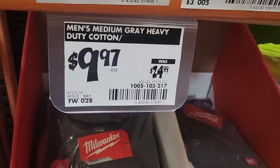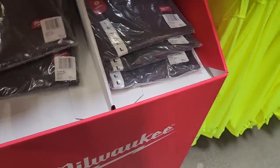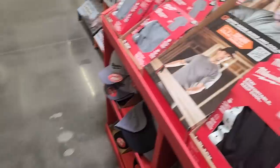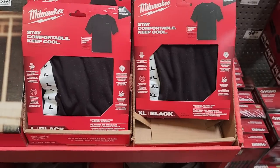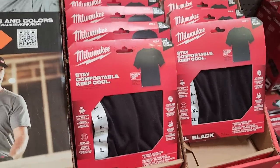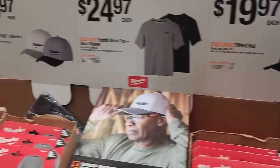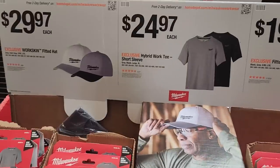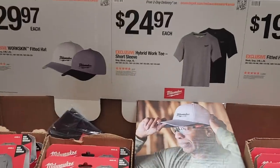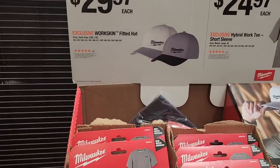The newer Milwaukee shirts I really like better because they have the gray lettering. These hats are really nice — $19.97 for the hats, shirts at $24.97, and the fitted hats at $29.97. Two different colors for the shirts in two sizes.